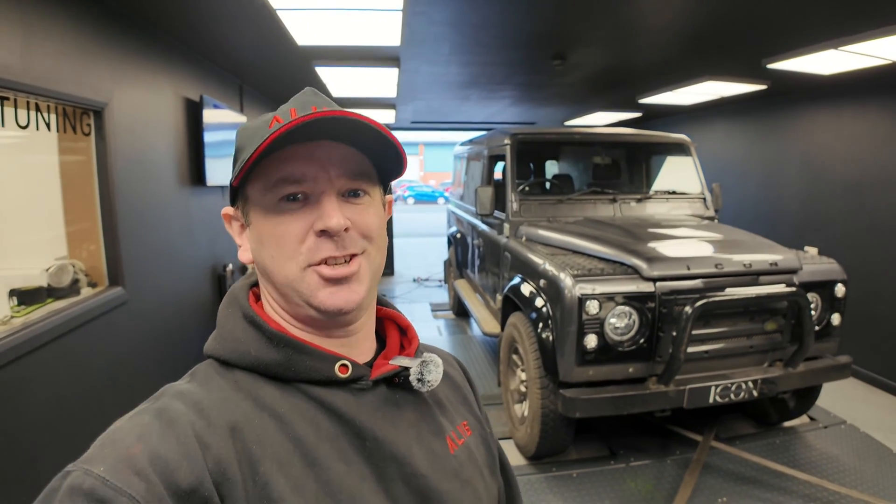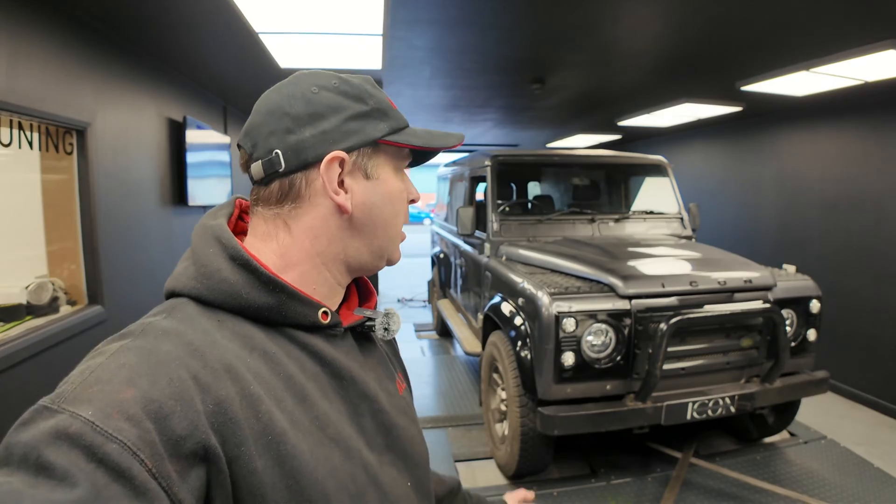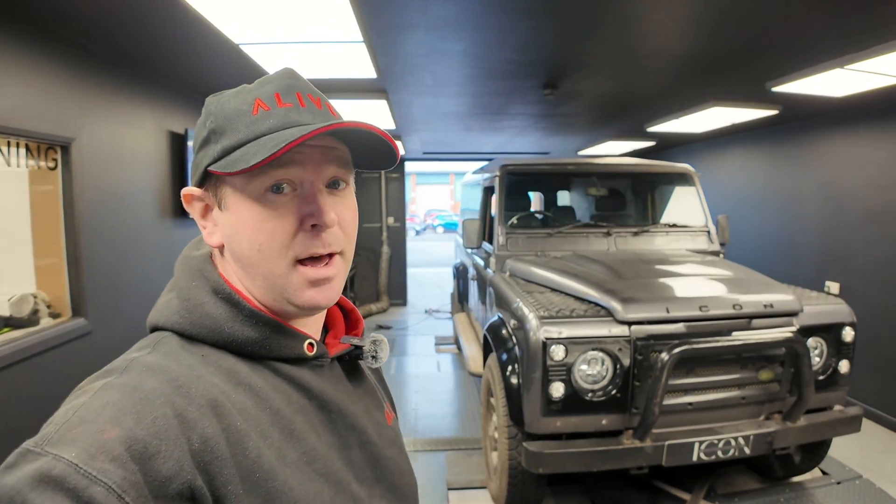Hello and welcome back to another R Live Tuning vlog video — slash feature, should we say. Today on the dyno we've got a Defender, originally a 300 TDI, and it's been upgraded by Icon Motor Company with a Coyote engine, so let's take a look at that.